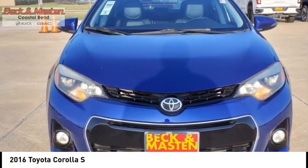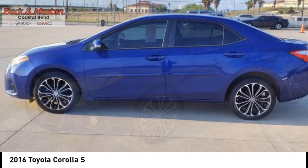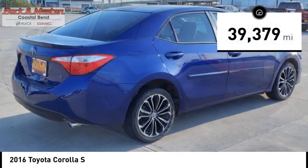Stop by and take a look at the 2016 Corolla. The Corolla is still a great option for those who want dependability, comfort, and value. This vehicle has less than 40,000 miles.